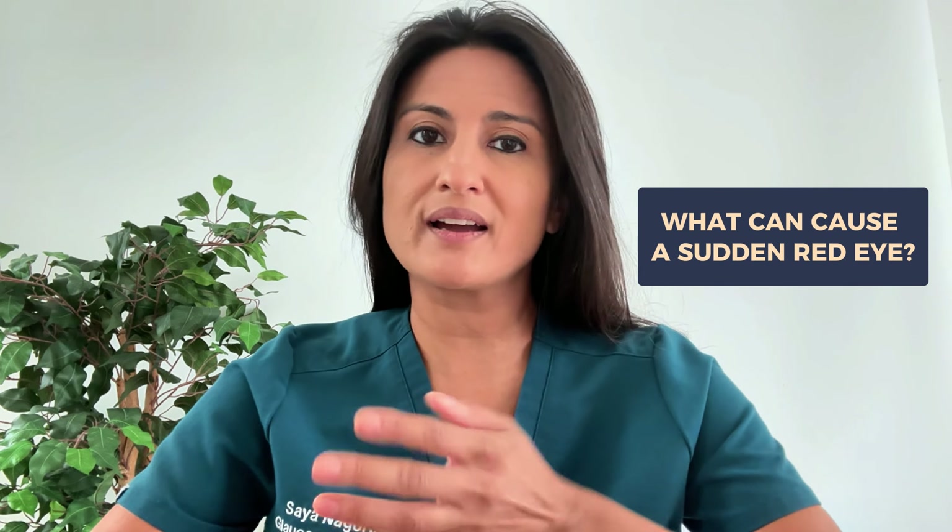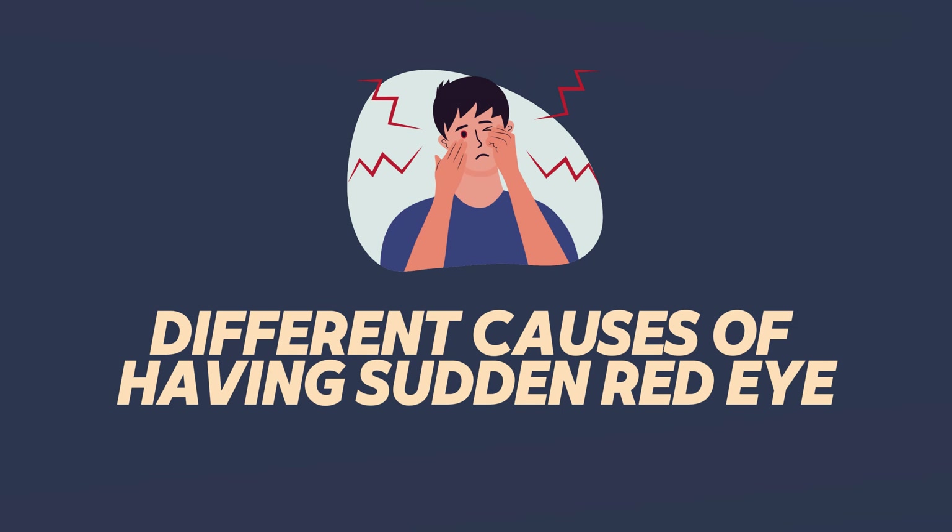Having a bloodshot or red eye can be pretty worrisome. If you're wondering what could cause this, stick around. Hi, I'm Dr. Negori. I'm a board-certified ophthalmologist and a glaucoma specialist. Today, I want to educate you on the different causes of having a sudden red eye.